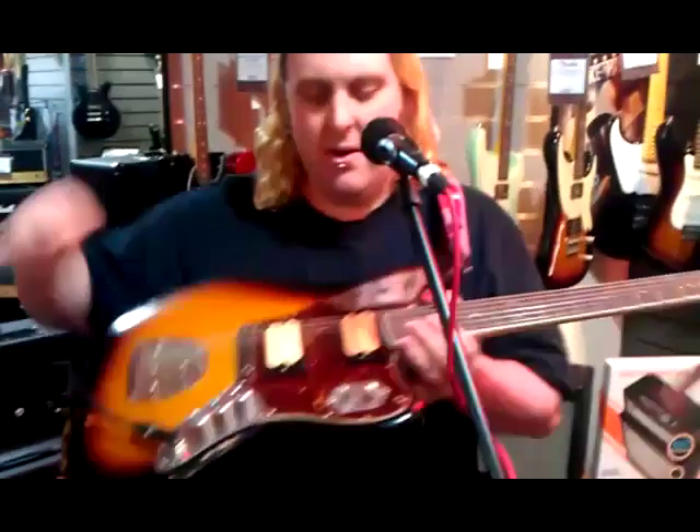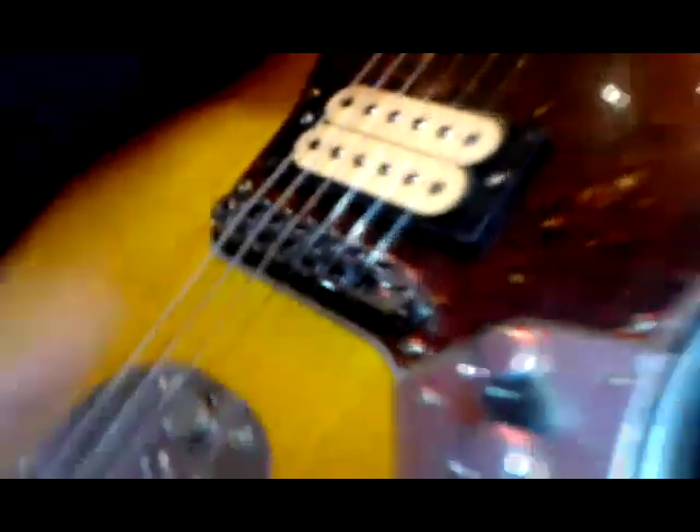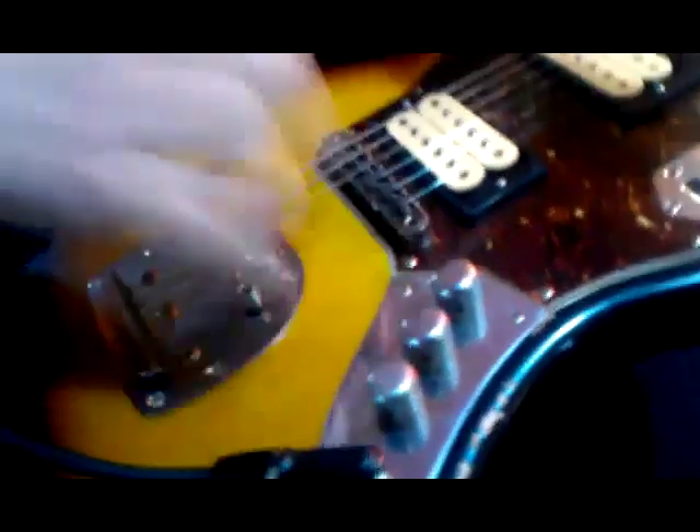Starting with the pickups — we've got two DiMarzio pickups, a PAF and a Super Distortion. There's a Gibson-style bridge with extra stability on the strings. Moving up, we've got new tuning pegs with the old hole still there. Oh my god, that's amazing.